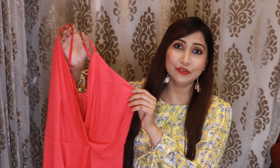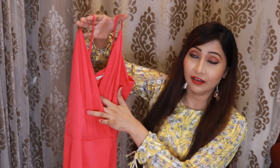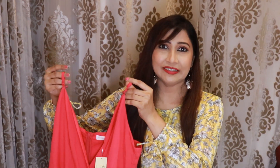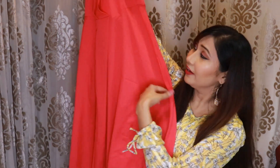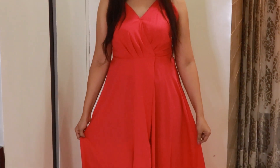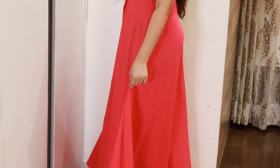Our next dress is from the brand Berry Lush. This is a very beautiful strawberry pink color dress. In it, you will get a V-neck with an overlay pattern. This is a fit and flare dress — at the waist you will get a full fitted look, and after that you will get an umbrella flare. On the shoulders, you will get adjustable straps, and on the back you will get a zip fitting. The best part of this dress is that in front, you will get a very beautiful and elegant slit, which you will notice only when you walk.